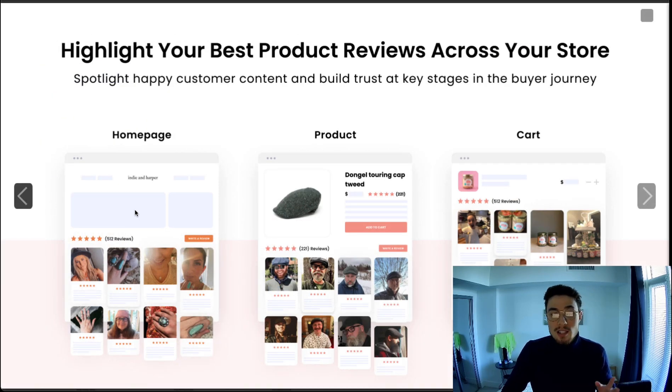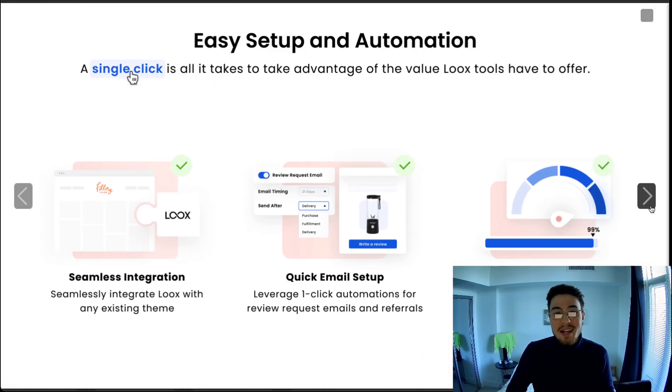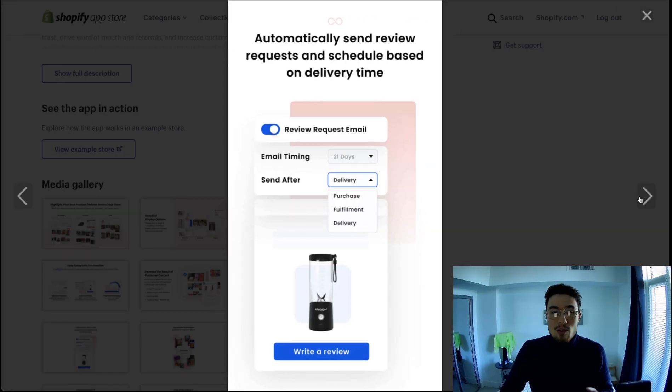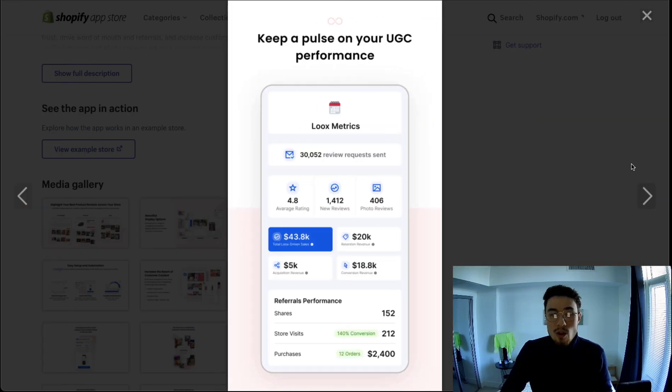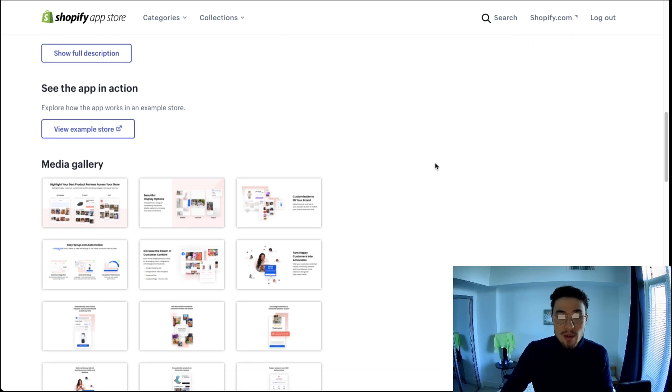Loox is very customizable — you can customize the home page, the product page, and the cart, and you also get the ability to customize the colors and the layout. It makes it really easy to send out review requests seamlessly via email after a customer purchases. It also integrates automatically with Google and Facebook so you get review stars in the ads directly. It has a free 14-day trial to make sure it's a good fit with your Shopify store.